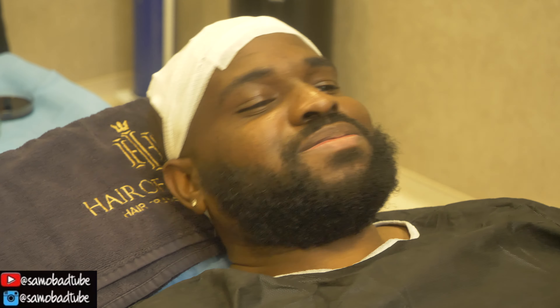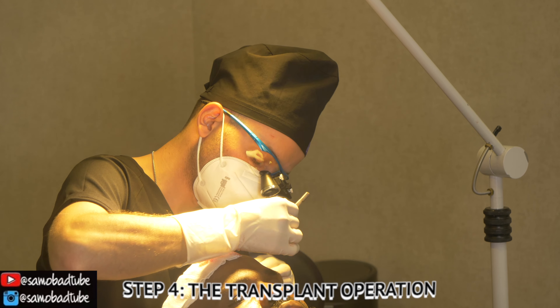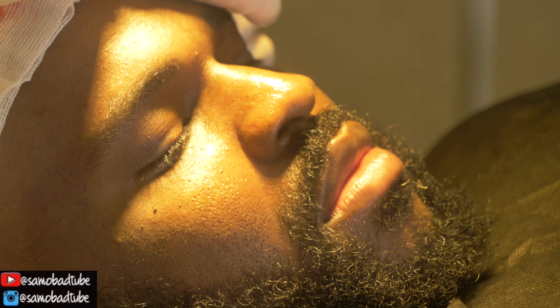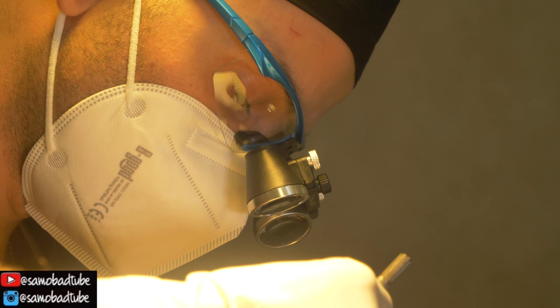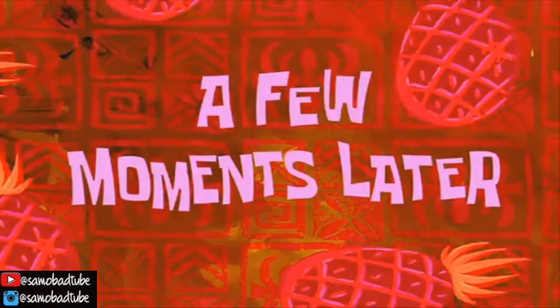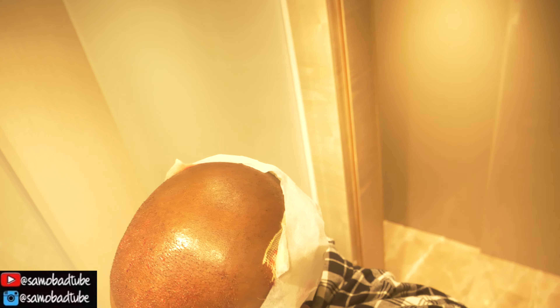The head shave is done — looking really nice, not too bad at all. Then a few moments later the anesthetic injections begin, and it's clearly painful — a lot of sharp reactions and exclamations as the numbing process takes effect on both the donor and receiving areas of the scalp.